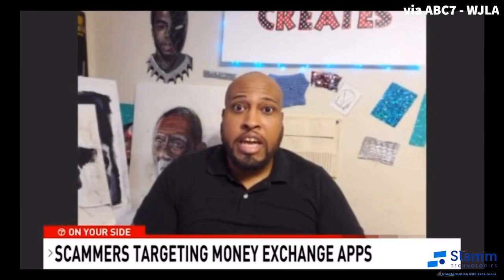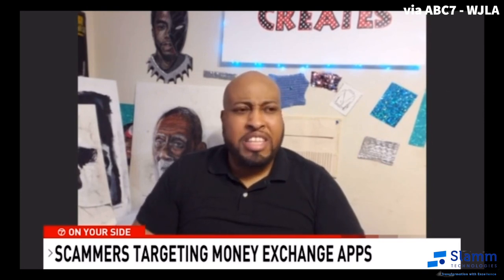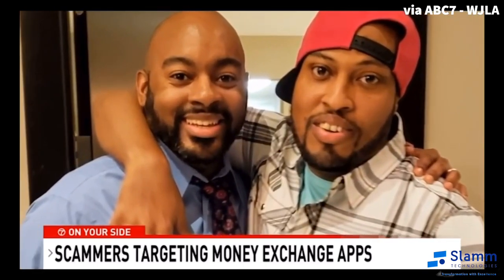The next morning, he woke up to friends calling him and saying, hey, I just sent you money — is everything okay? Then as the day went on, he got all these charges deducted from his Cash App account.